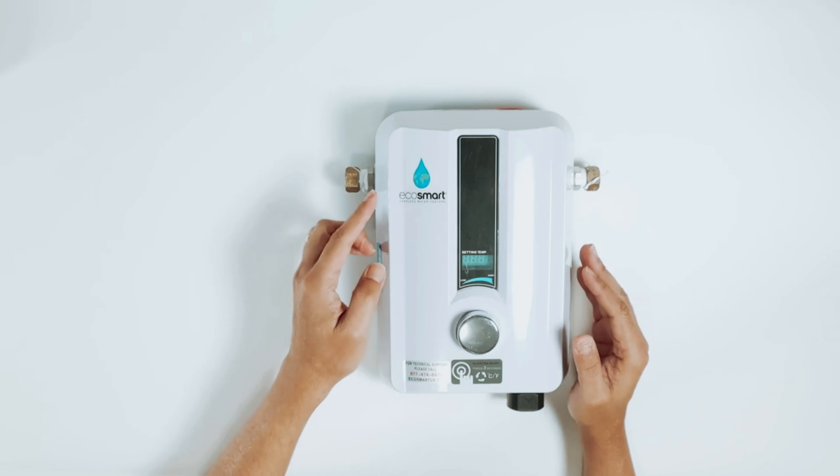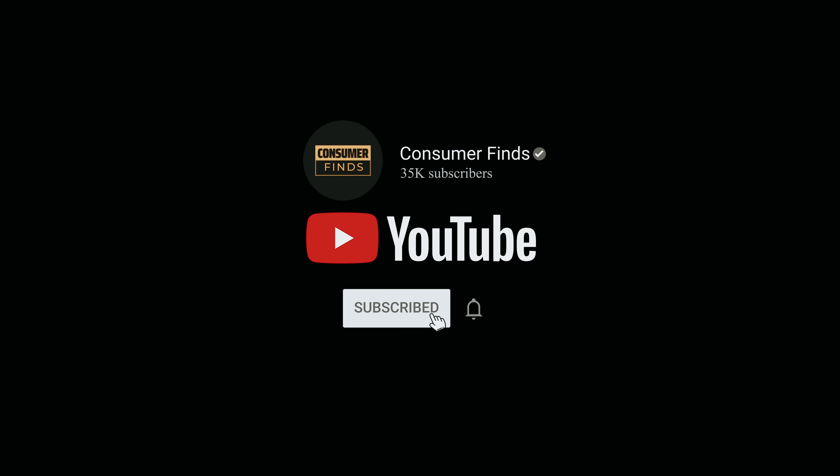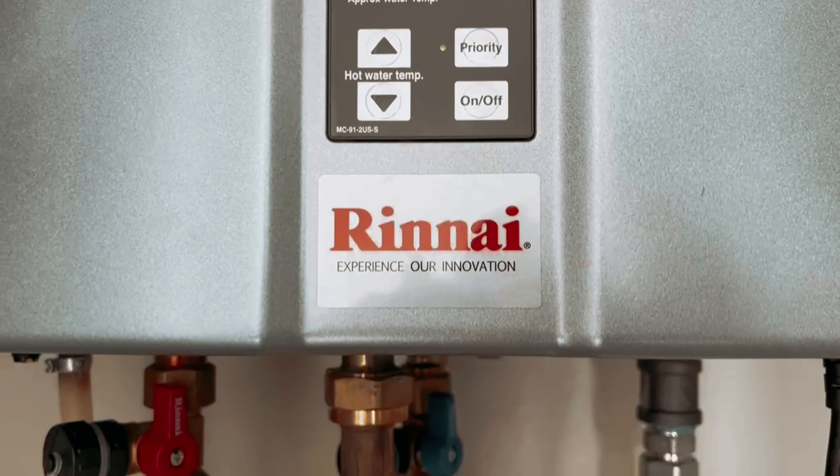That's a wrap! If you enjoyed this video and found it helpful, be sure to give it a like and subscribe. Let us know in the comments which tankless water heater you're going to choose. Thanks for watching — we'll see you in our next video.